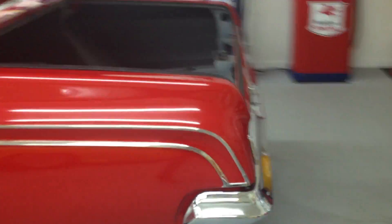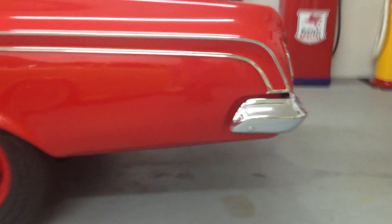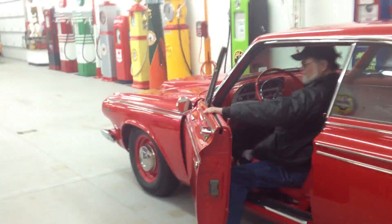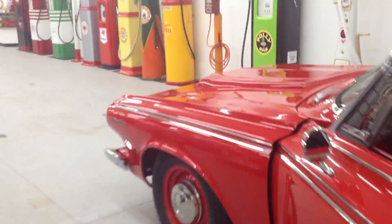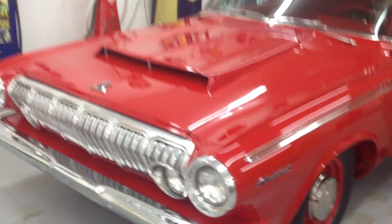I'm going to do a really quick video here. We're going to start it up so you can kind of hear what it sounds like. 426 — it starts right up.